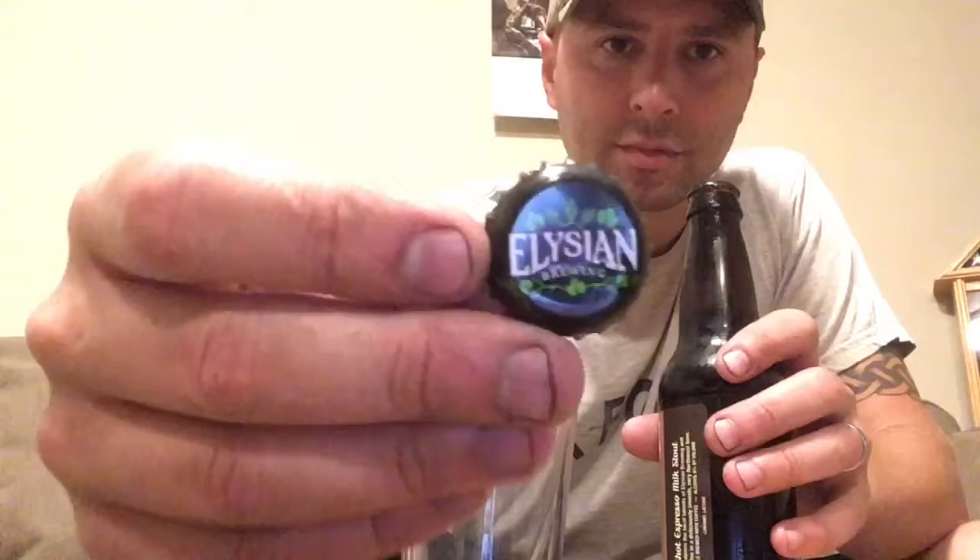Let me give this a go here. Here's the cap — it says Elysian Brewing, fancy little hop design on there.